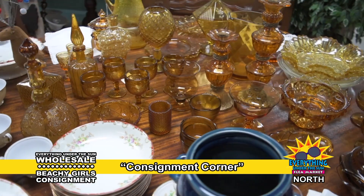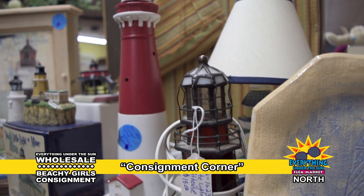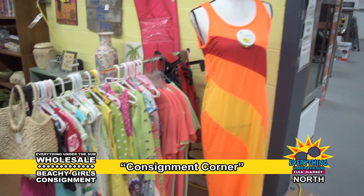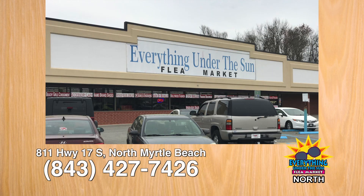The only thing better than the selection is the money you'll save. So if you want the best deals, go to the market's best-kept secret — Everything Under the Sun Wholesale and Beachy Girls Consignment, in the very back at Everything Under the Sun North. That's Everything Under the Sun North at 811 Highway 17 South in North Myrtle Beach.